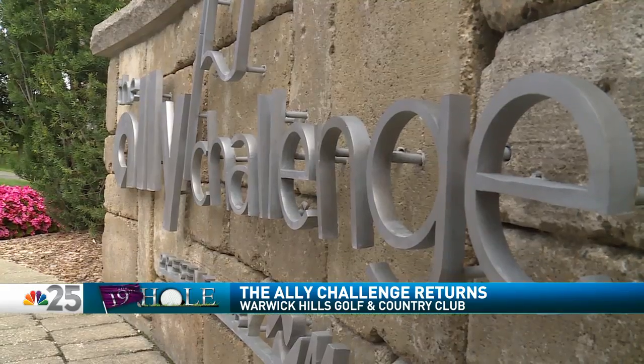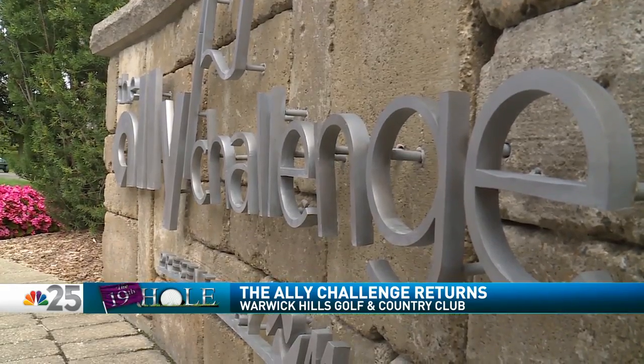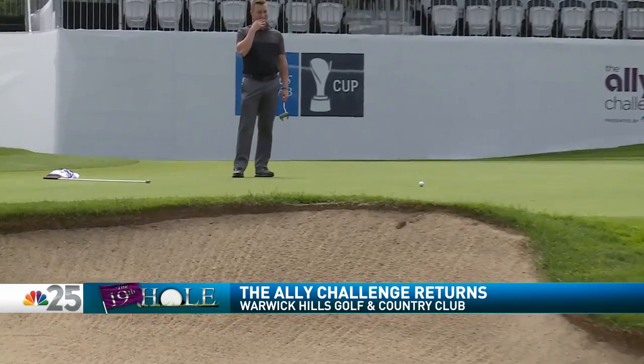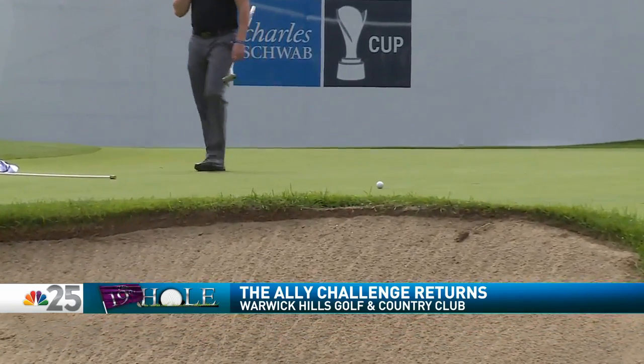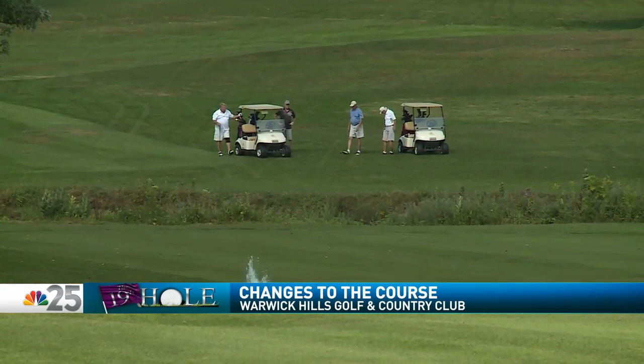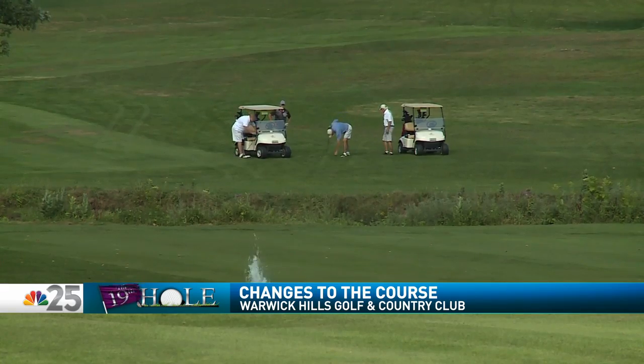The two main benefiting organizations this year are Genesee County's United Way and Habitat for Humanity. With the inaugural tournament being such a success, one might wonder what is different this time around. If you are talking about what's on offer for fans, there are many new additions, which we will get to on this edition of the 19th hole. But as far as the course itself goes, you know the saying: if it ain't broke, don't fix it. And that is the approach on making changes to the 2019 course.